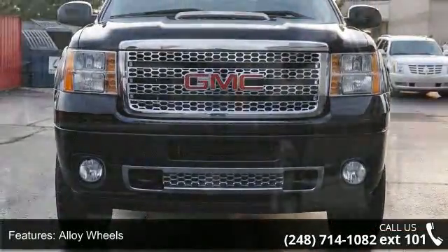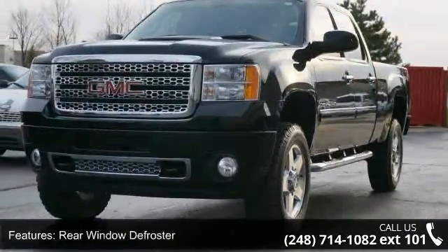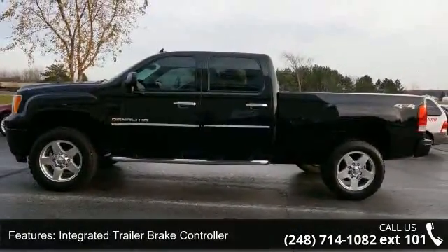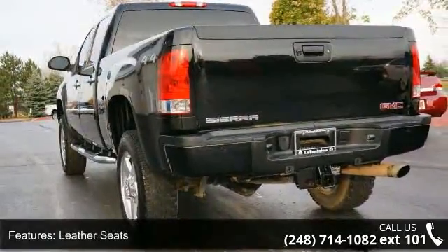This vehicle's top features include alloy wheels, rear window defroster, integrated trailer brake controller, leather seats, cooled seats, heated steering wheel, power sunroof, backup camera, OnStar communication system, and HomeLink system.